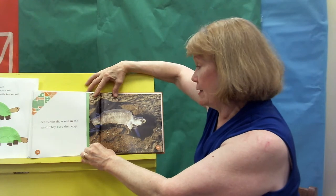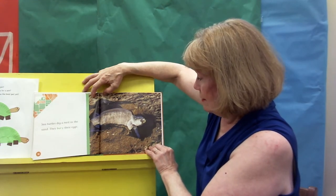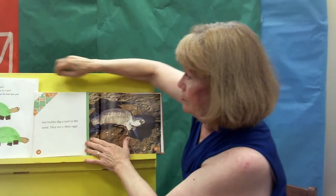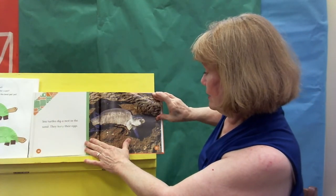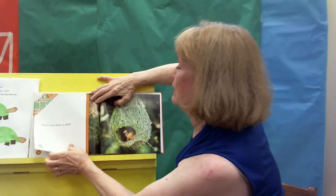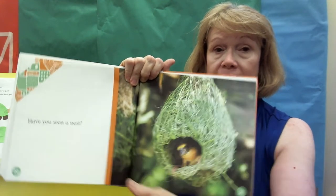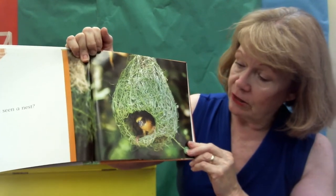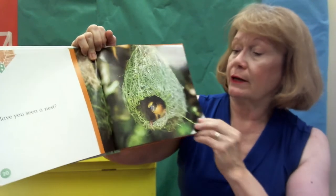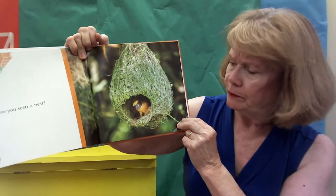Sea turtles dig a nest in the sand and they bury their eggs. I saw an interesting thing on TV about sea turtles. Sea turtles are not like our turtles. I love this picture — boys and girls, I cannot remember what kind of bird this is, but I've seen a video where the bird was building this nest, and they weave pieces of grass together to make their nest. They weave it all and they do it really fast, like maybe in a day.